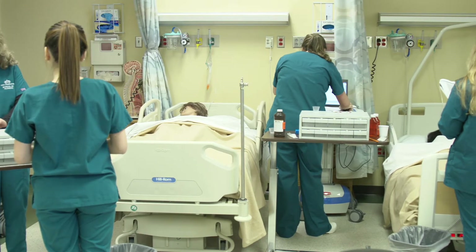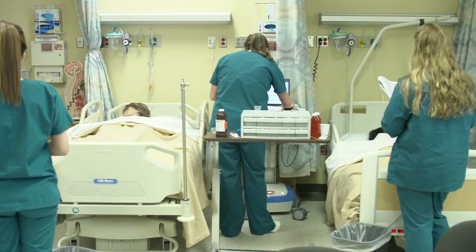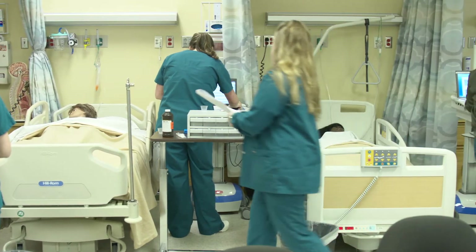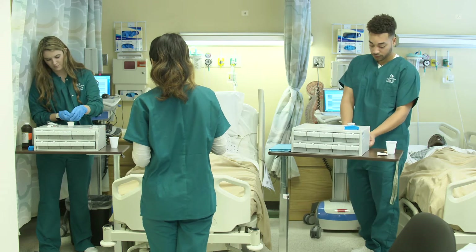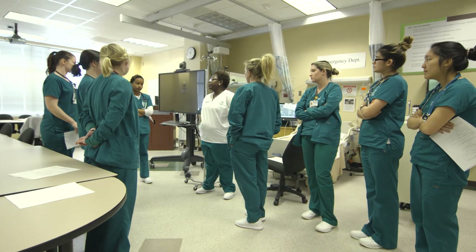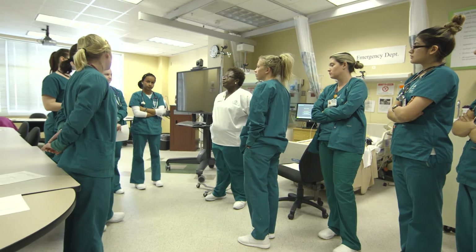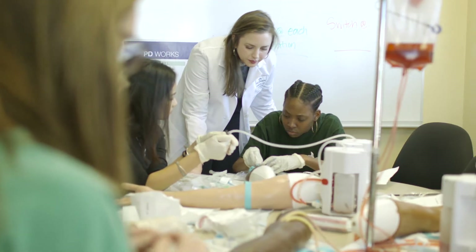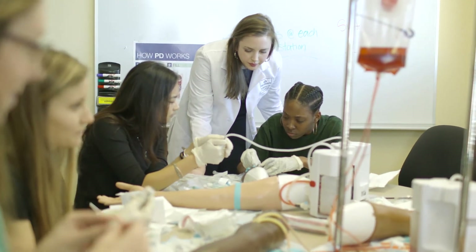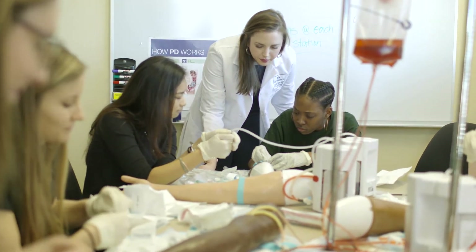For students of any major, hands-on training in their future career can be an invaluable part of a college education. But for soon-to-be health professionals preparing for high-stakes work environments, it's absolutely critical. At the UNC Charlotte School of Nursing, students are immersed in experiential education through the Learning Resource Center, a complex of laboratories located in the College of Health and Human Services building.